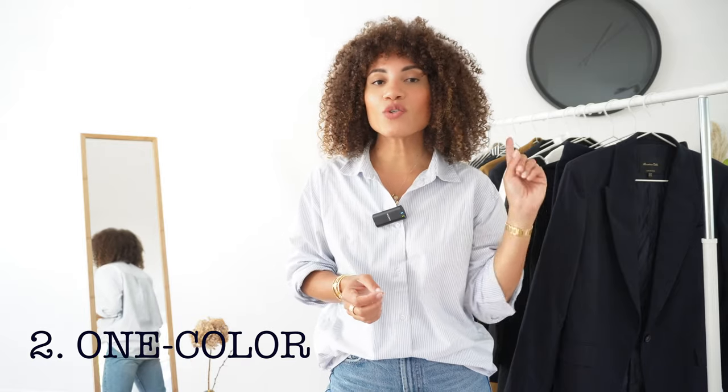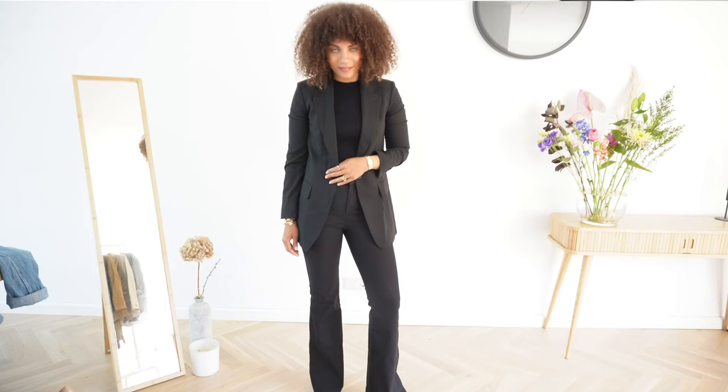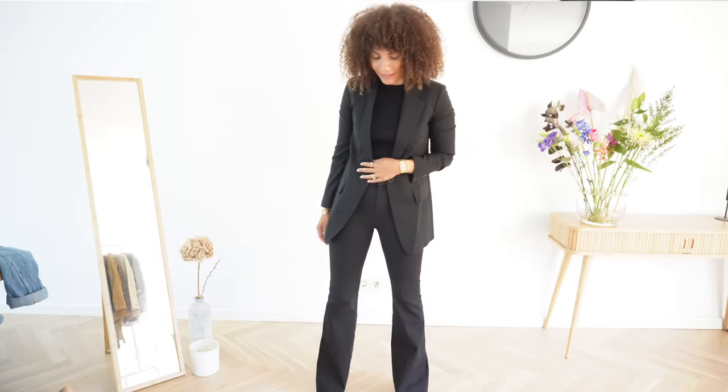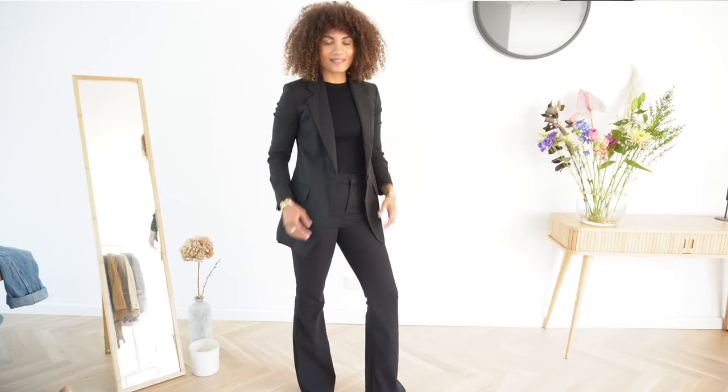Outfit number two is the one-colored suit look — when you choose one color and dress yourself from top to bottom in that color, from the boldest to the more neutral tones. For this example I chose black: a black blazer with a simple black top underneath, paired with flare pants to balance proportions and bring in interesting details, finished with a black pump. It's really basic and simple, yet it brings in that elegant corporate feeling, and by tweaking it with accessories it can go from a corporate look to a night-out outfit.